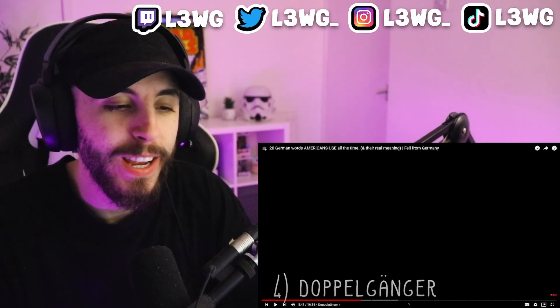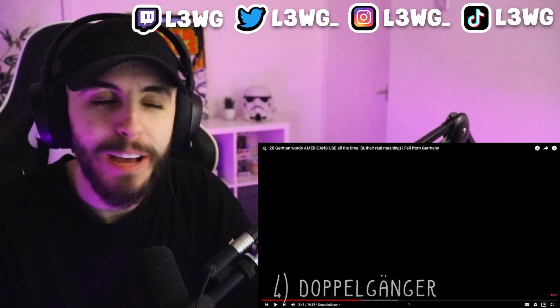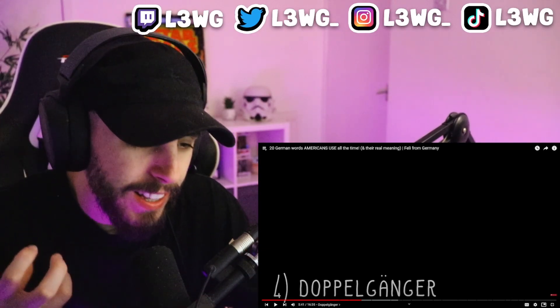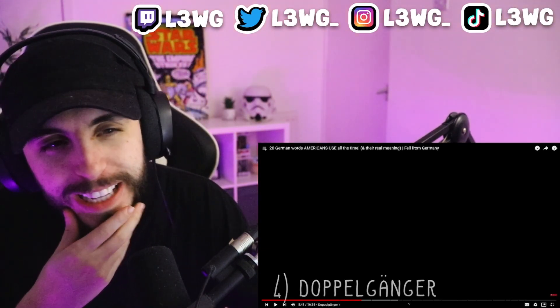Doppelganger — I think everyone says doppelganger everywhere. It means pretty much like your twin but not your twin — someone who looks almost identical to you. I never realized that was German. It's a rather long German word that even has an umlaut, but people could also just say 'lookalike' or 'double' in English. Why use doppelganger? Because it's a cool word — doppelganger just sounds better.